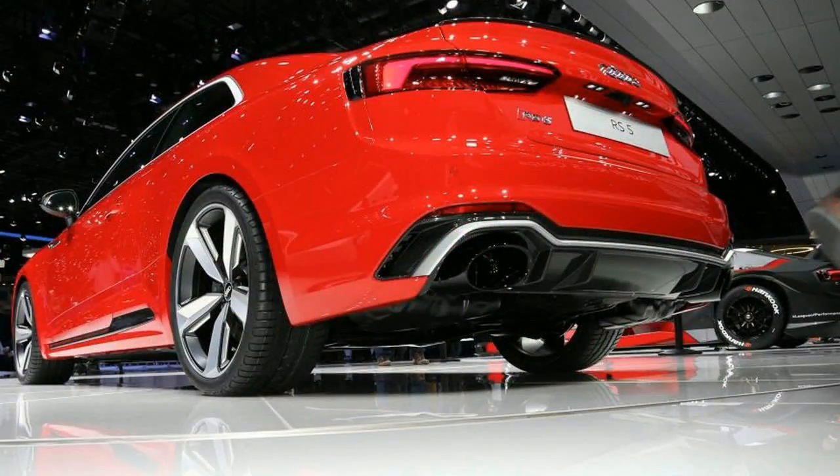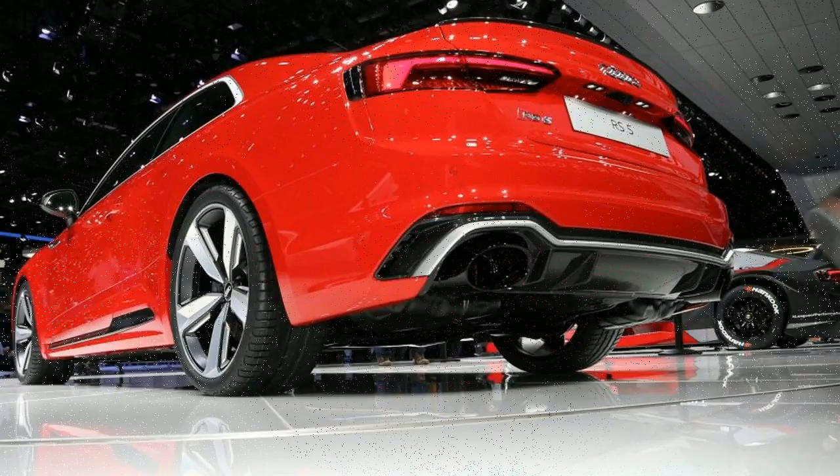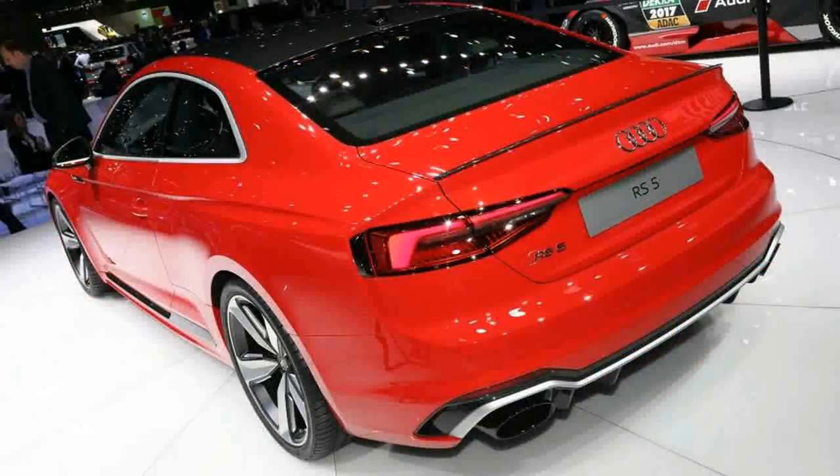If the standard leather interior isn't plush enough for you, the RS5 can be had with optional honeycomb-stitched knuckle leather seats, pictured below. The cabin is also laden with tech.